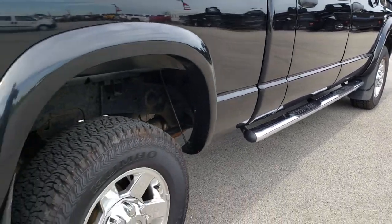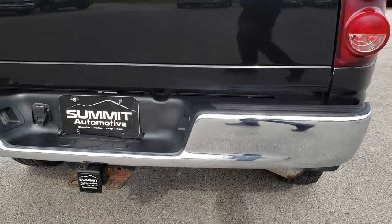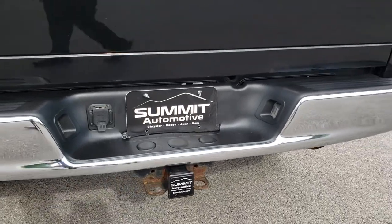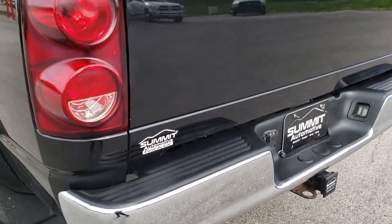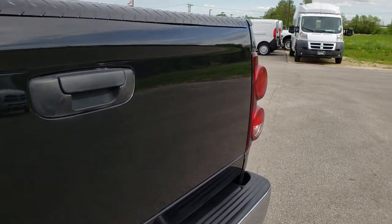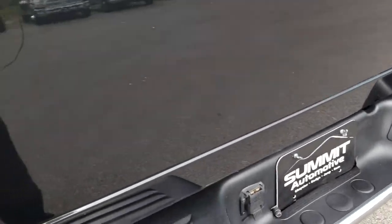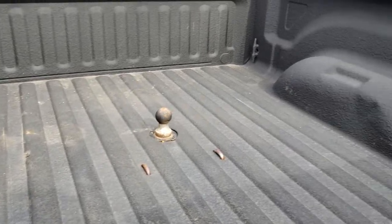Factory chrome step bars. Coming around to the back, the rear bumper is in excellent condition — no dents or dings. It has a full towing package, which includes a receiver hitch and 7-pin wiring. The tailgate is in pretty nice shape as well, with no major dents or dings. It has a spray-in bed liner with a gooseneck hitch.